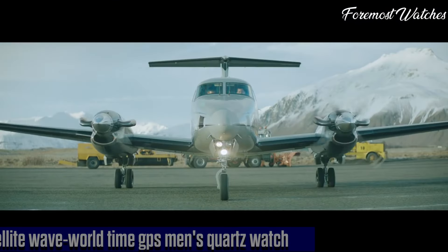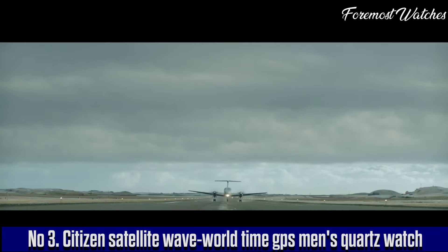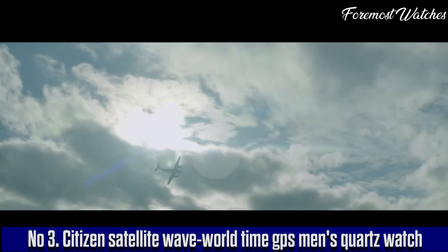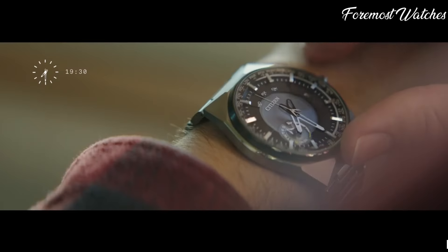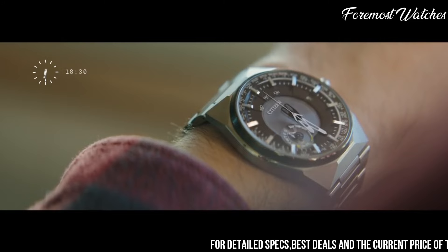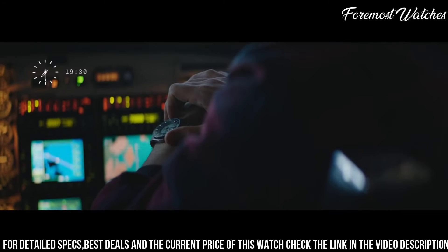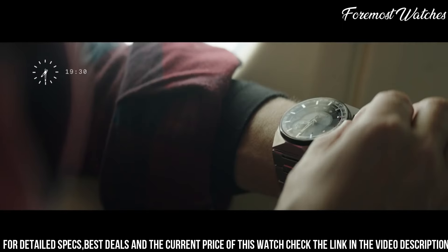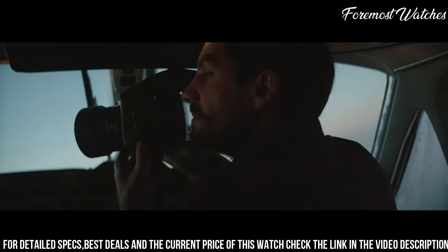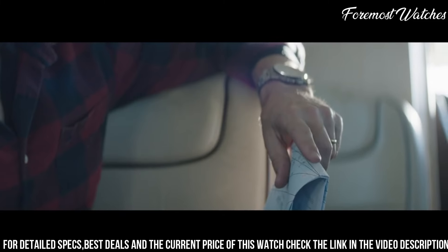Number 3. The Citizen Satellite Wave World Time Men's Quartz Watch is a remarkable timepiece that combines advanced technology with a sleek and sophisticated design. Powered by Citizen's innovative Satellite Wave GPS technology, this watch automatically synchronizes with global satellite signals for precise timekeeping in any time zone. The stainless steel case and bracelet exude a timeless elegance, while the black dial with silver-toned accents adds a touch of modernity.